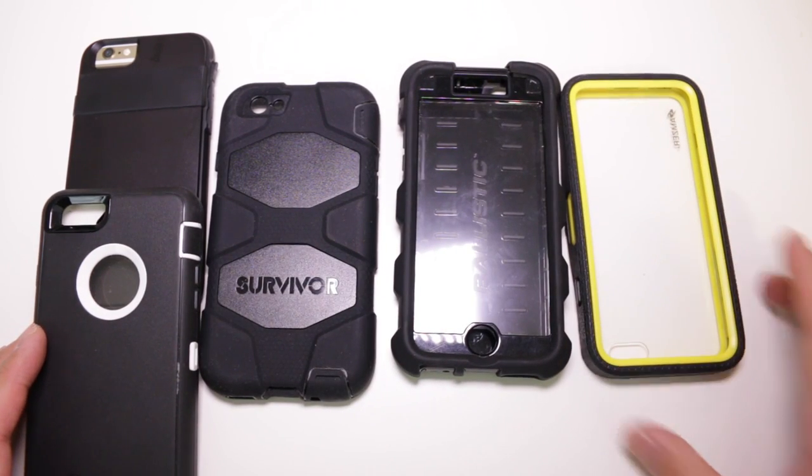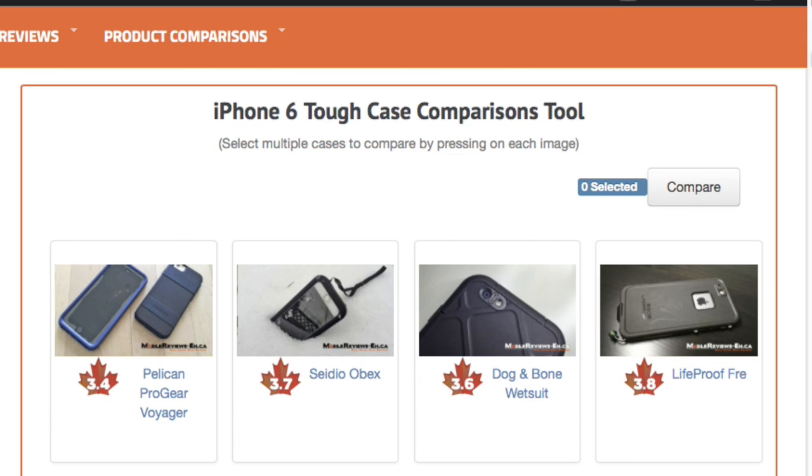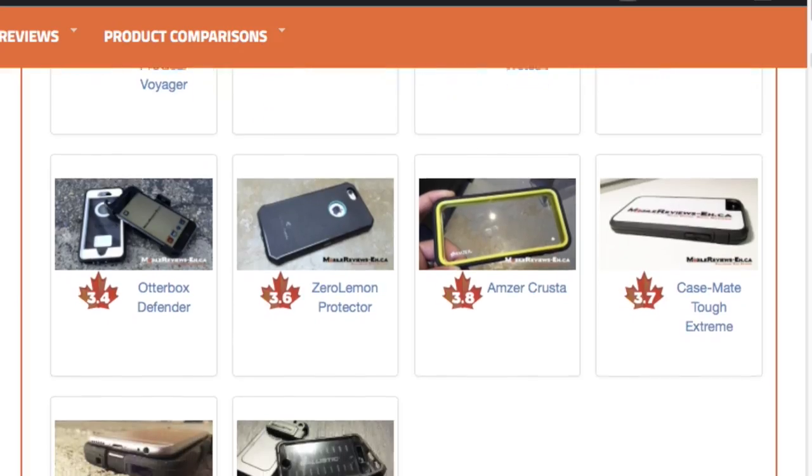If you'd rather read the rest of this review, check out our written review on our website. If you're torn between which case to get and need a little help, check out our comparison tool for tough iPhone cases. All the links are in the description section below.